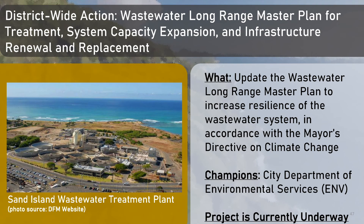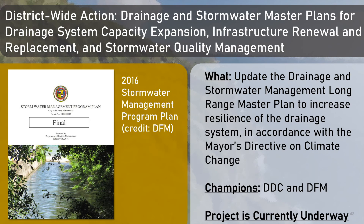The next district-wide action is the wastewater long-range master plan for treatment, system capacity expansion, and infrastructure renewal and replacement. This includes updating the wastewater long-range master plan to increase the resilience of the wastewater system in accordance with the mayor's directive on climate change. The last district-wide action includes updating the drainage and stormwater management long-range master plan to increase resilience of the drainage system in accordance with the mayor's directive on climate change. This project is being championed by the Department of Design and Construction as well as the Department of Facilities Maintenance.